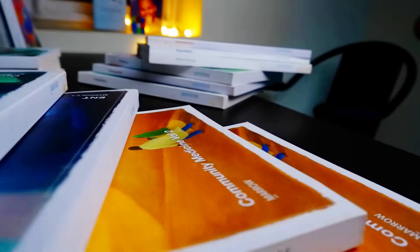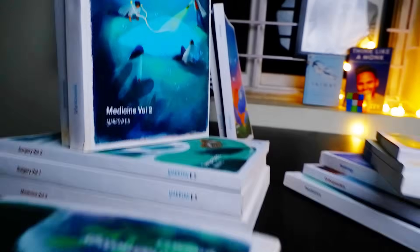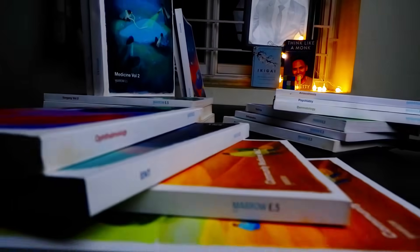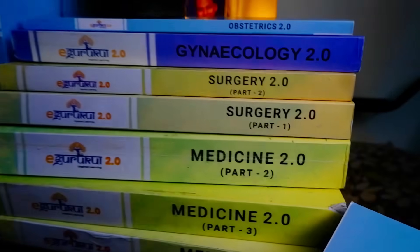Looking at third year and final year notes quantity: in Marrow, SPM has two volumes, medicine two volumes, surgery two volumes — these are high in quantity but needed, whereas the rest of the subjects are pretty compact and sufficient. In E-Gurukul, ophthalmology has two volumes, medicine has two authors with three volumes each totaling six volumes, and surgery has two volumes — the rest of the books are also pretty big. It is very clear that for both third year and final year subjects, E-Gurukul notes are significantly higher in quantity. Did they put everything from A to Z into the notes, or did Marrow miss a few topics? The answer will be in the next segment — quality.